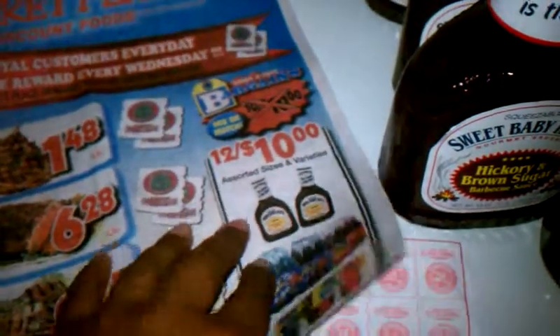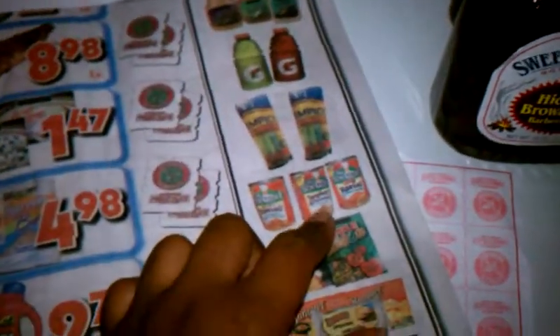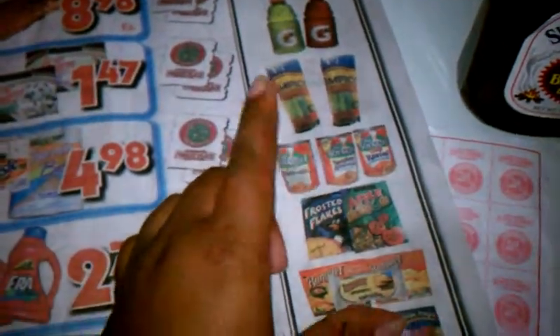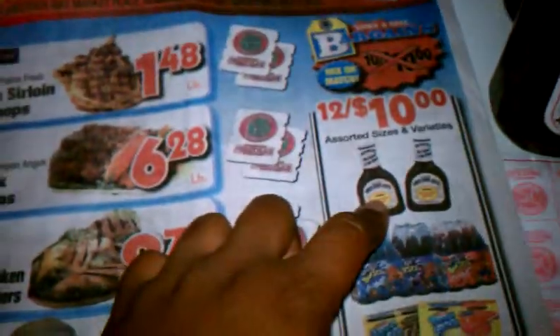I noticed they had the Sweet Baby Rays for 12 for $10, which makes those about $0.83 or $0.84 a piece. They also had the Chef Ravioli, and I knew I had coupons for those. Then the North Star Twin Pops were the same, $0.83 a piece. I knew I had coupons for those as well as the Sun Belt and the Angel Soft. This grocery store does double coupons, but for some reason they suppressed one of my coupons for the Angel Soft, so it didn't double.